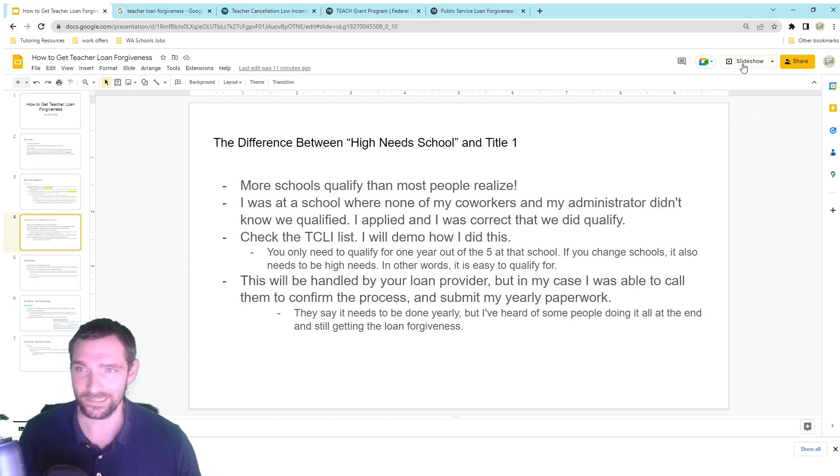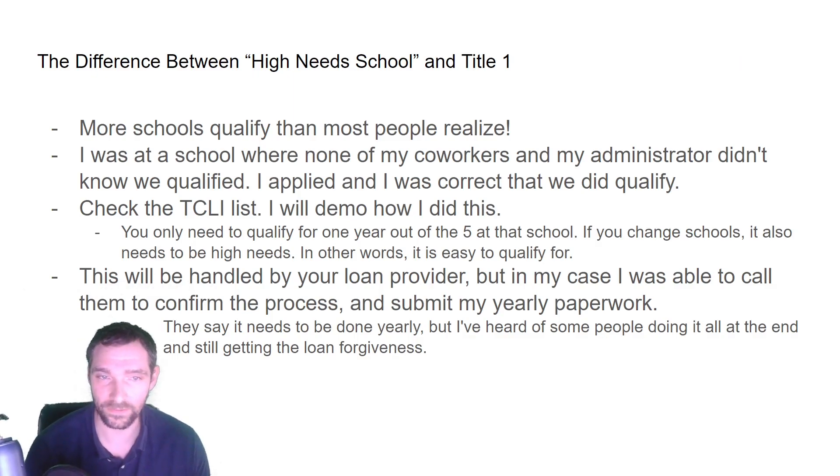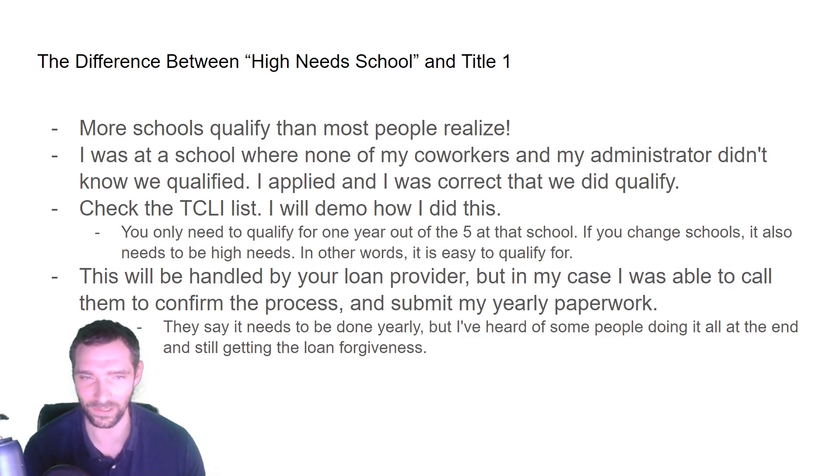All of this is ultimately handled by your loan provider, so you need to contact them about the process and prove that your school qualifies. My loan provider didn't know if my school would work. I needed to show them it was on the list, and then they were able to move forward with the application. I needed to do a little collaborating with the loan provider to clarify that yes, the situation does work for this.